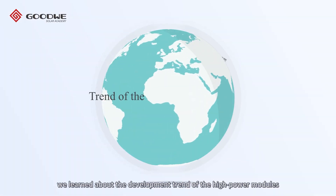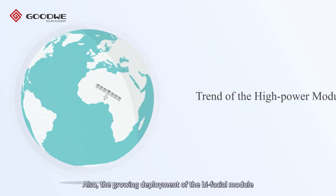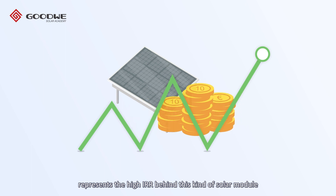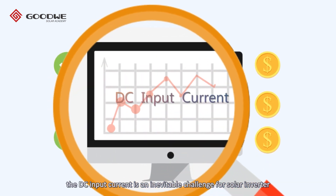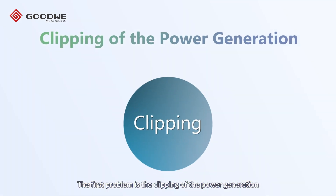Previously we learned about the development trend of high power modules and the growing deployment of bifacial modules, which represent high IRR behind this kind of solar module. As we benefit from the application of these advanced modules, the DC input current is an inevitable challenge for solar inverters. The first problem is the clipping of power generation.